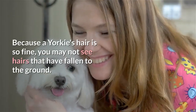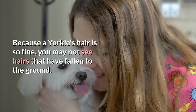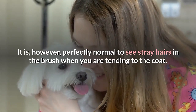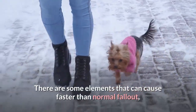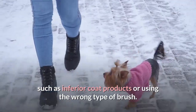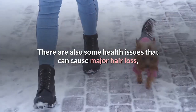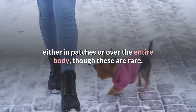Because a Yorkie's hair is so fine, you may not see hairs that have fallen to the ground. It is, however, perfectly normal to see stray hairs in the brush when you are tending to the coat. There are some elements that can cause faster than normal fallout, such as inferior coat products or using the wrong type of brush. There are also some health issues that can cause major hair loss, either in patches or over the entire body, though these are rare.